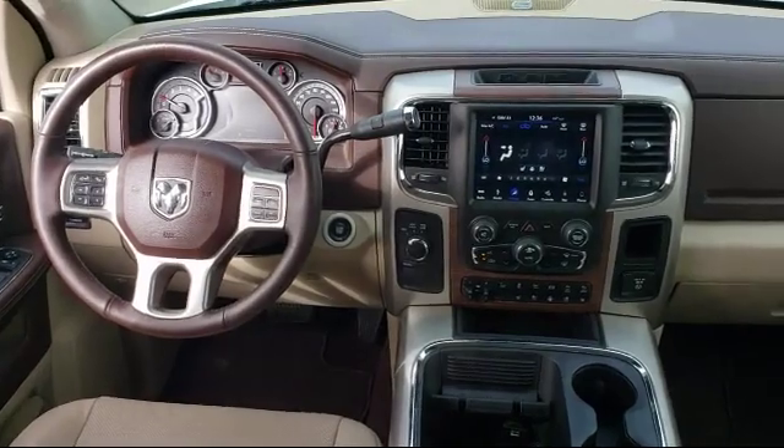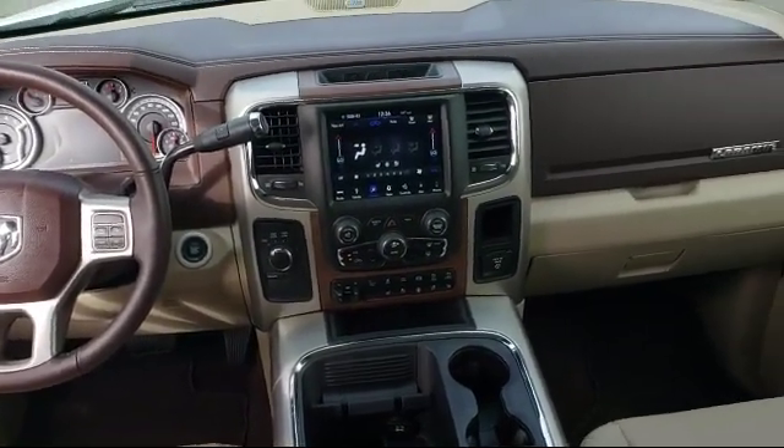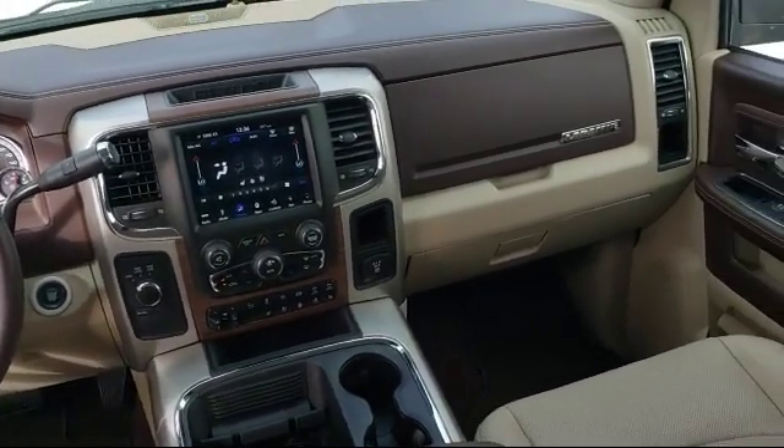Please ask about our exclusive powertrain plus 90-day warranty — one of the best complimentary warranties in the business.